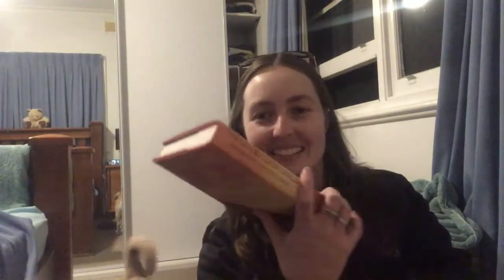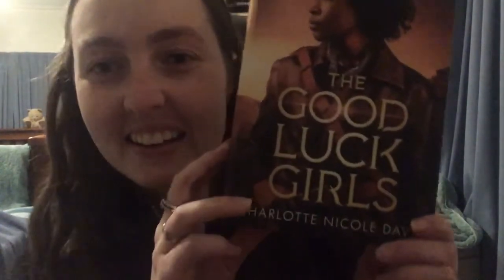Hey guys, it's still Tuesday but I just got something in the mail so I'm going to add a quick unboxing to the end of this segment. I've ordered lots of things off the internet and I don't know which one this is, so I'm excited. Oh yes — The Good Luck Girls by Charlotte Nicole Davis. Oh, how exciting.